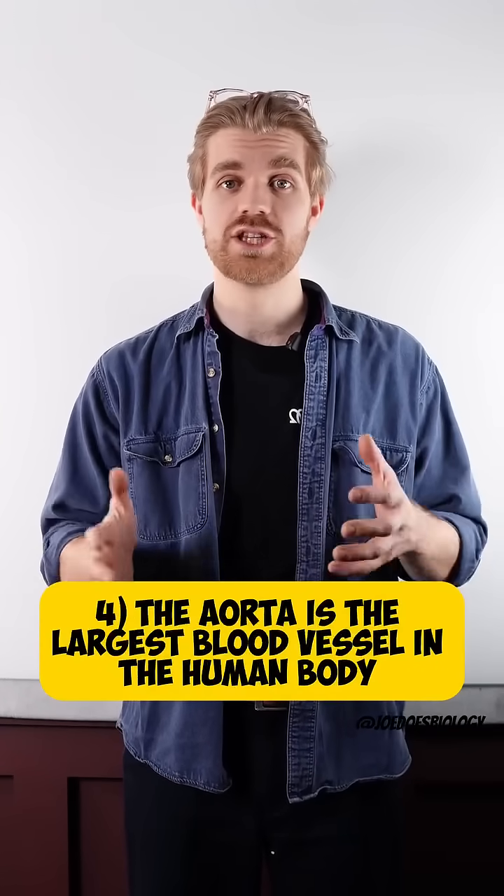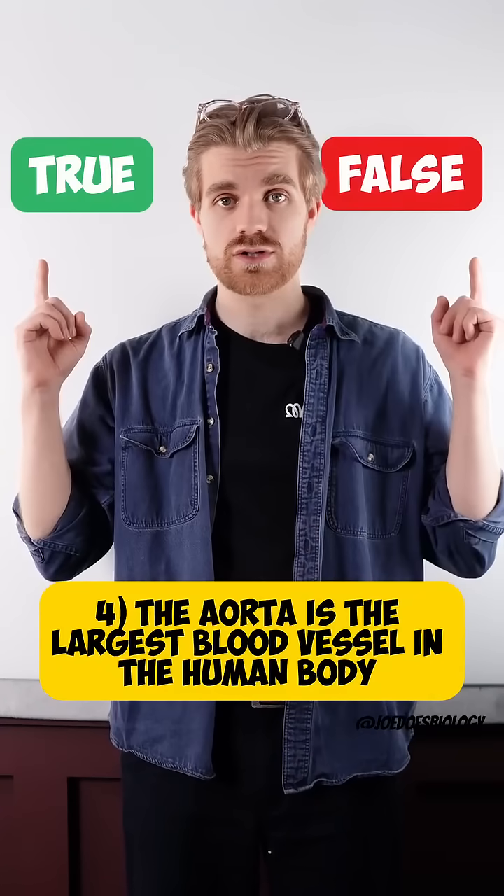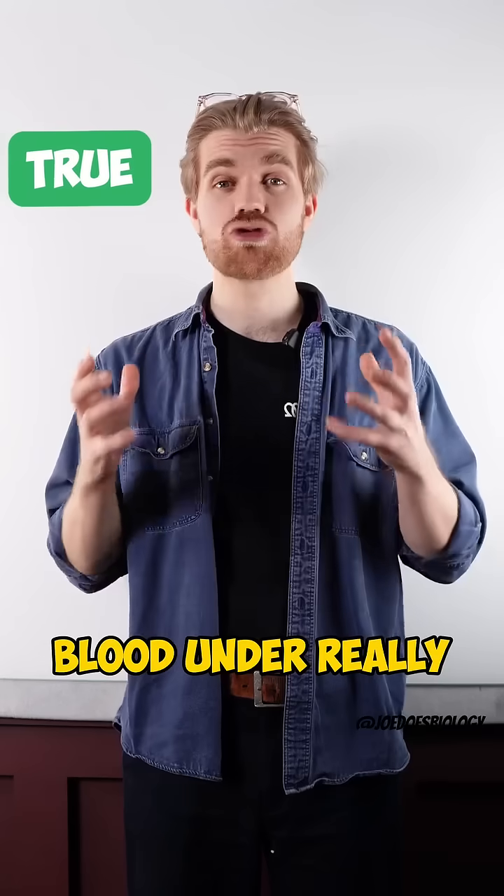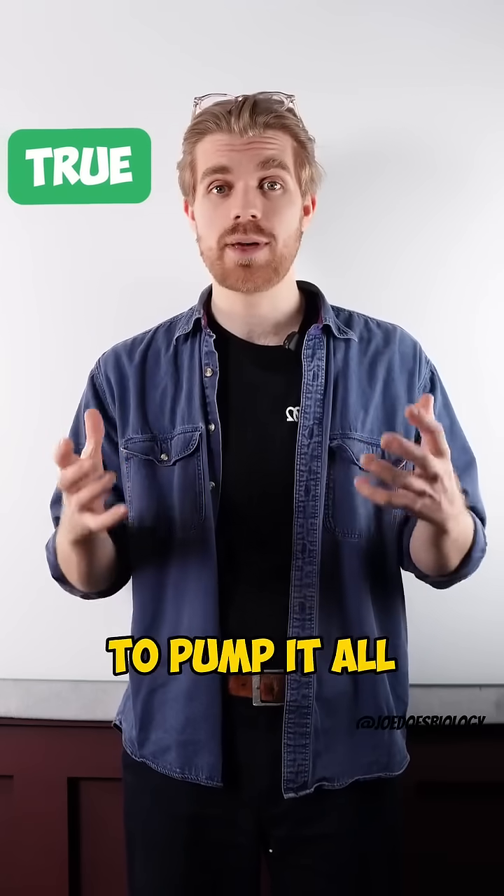Number four: the aorta is the largest blood vessel in the human body. True or false? That one is true. The aorta carries blood under really high pressure to pump it all around the body.